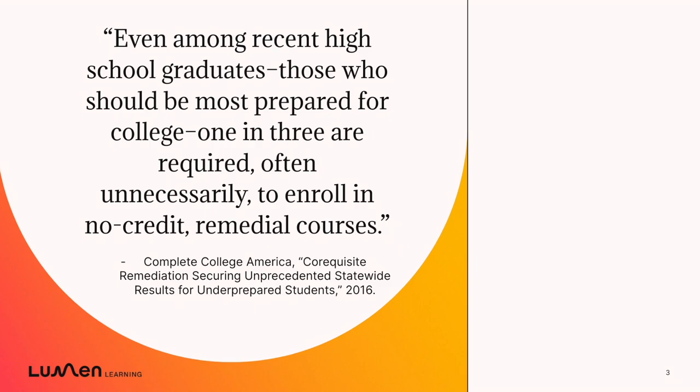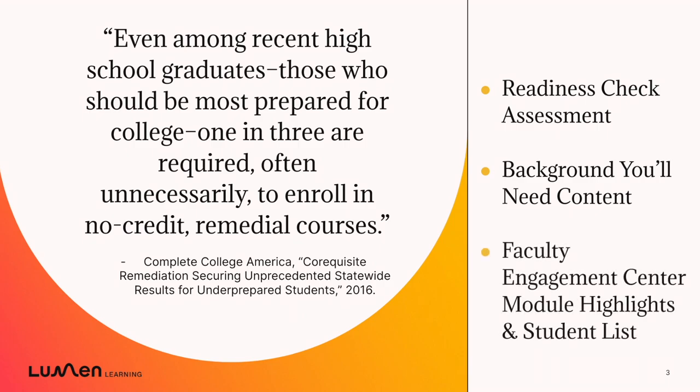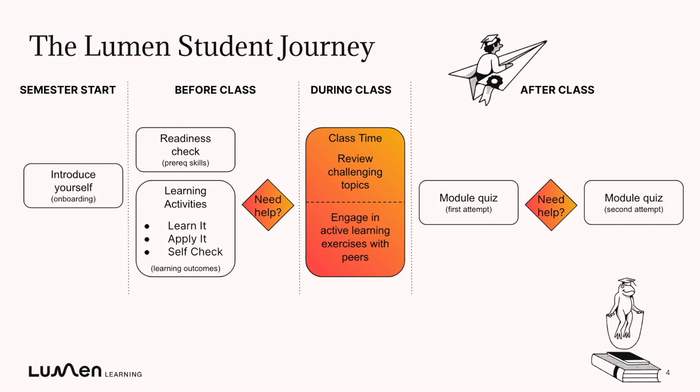So today we're going to talk about how the Lumen One readiness check and content is designed to help every student succeed in your course, and about how you can use your faculty engagement center to support that success. As we think about the Lumen One student journey, we're going to be focused on the activities that students can complete before class.